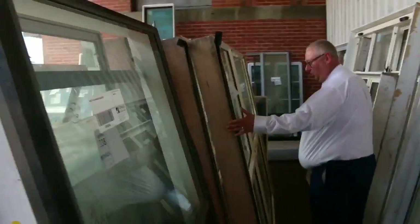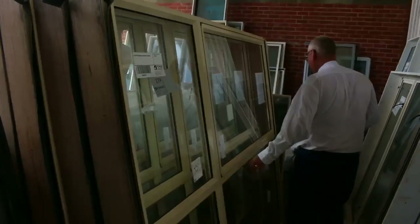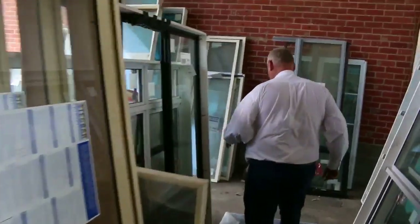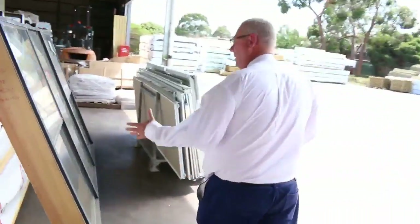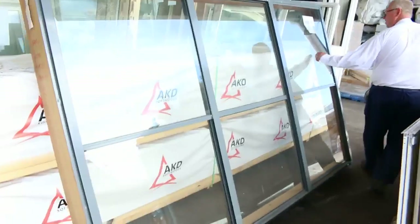Look at these 2118s, lot 339 — there are four rows, that is sensational. Coming back through here, there's a nice big double hung aluminium — very, very handy. That one must be double glazed I reckon, lot 341.